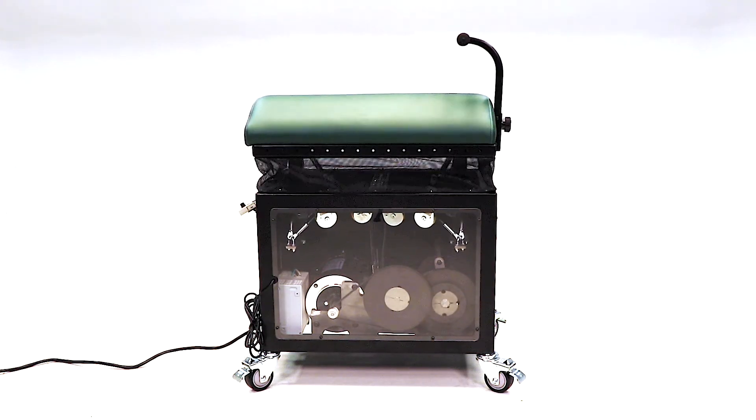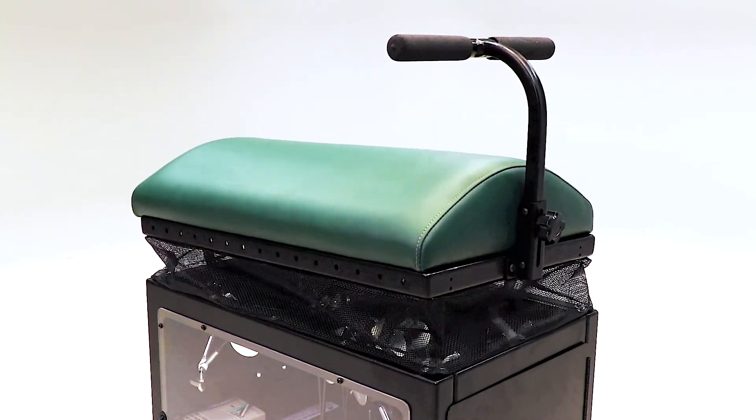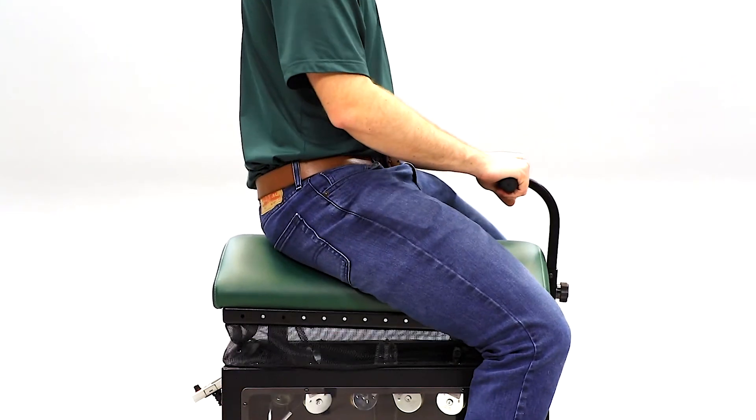I'm Brian Garner. I'm the founder of Chariot Innovations and the inventor of the Miracolt. And we are merchants of hope. The Miracolt is a stationary device that has a seat structure that reproduces the complex movement pattern that a rider would experience if they were riding on a horse.